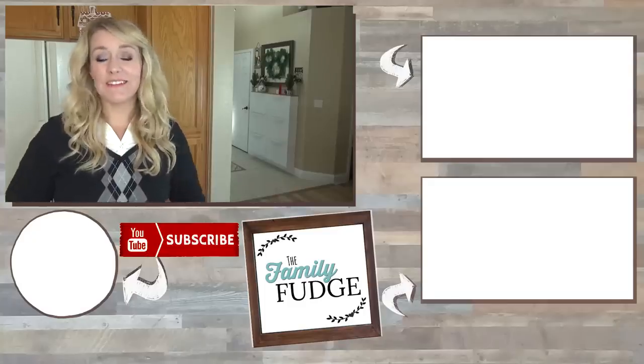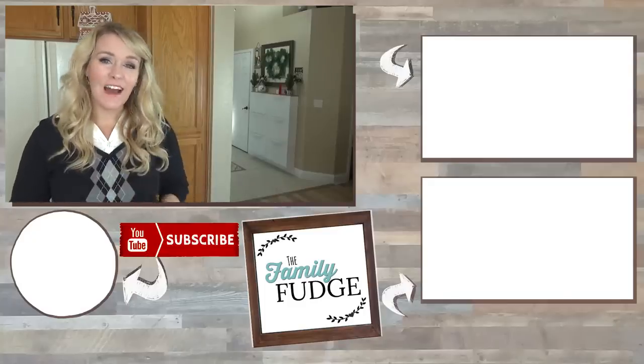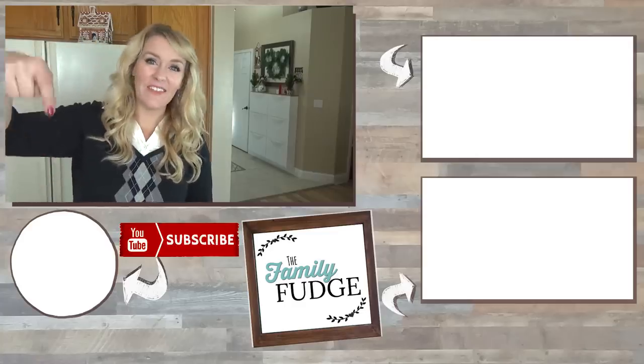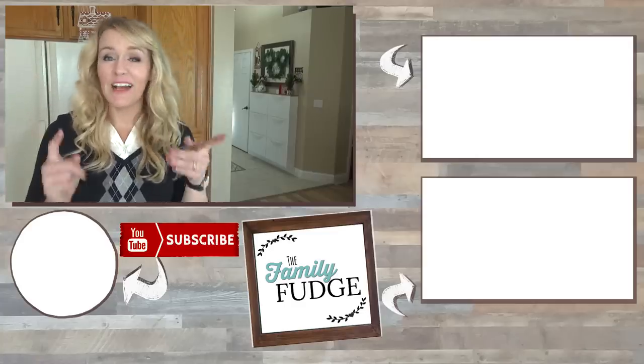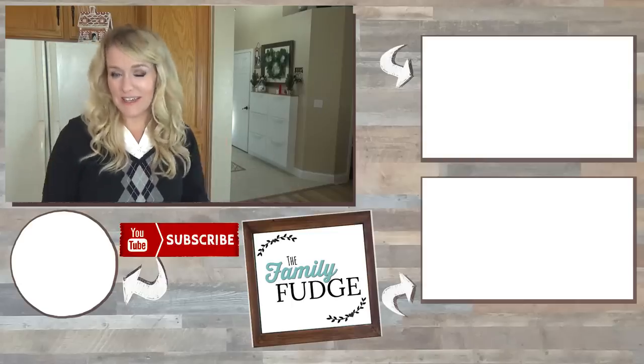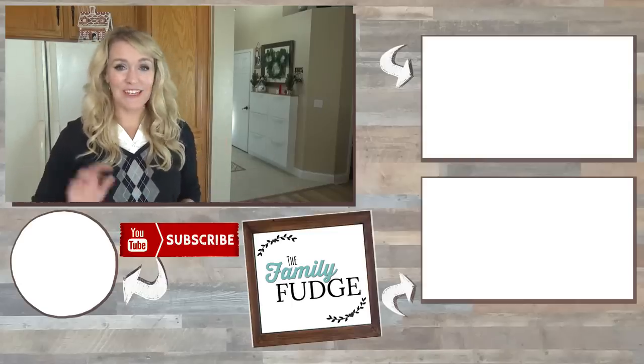If you'd like to see more videos from me, you can click on the link up here or down there. And if you'd like to subscribe, you can hit my face right down there. Don't forget to subscribe because next week I'm going to be starting Christmas-themed lunches, so stay tuned for those. Thanks for watching and I'll see you next time!